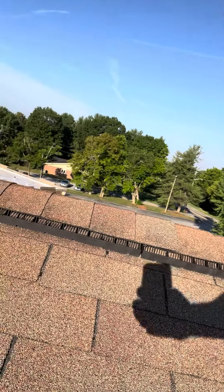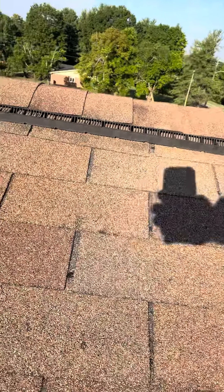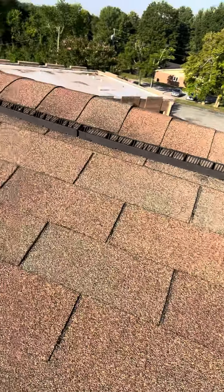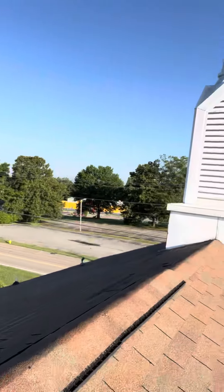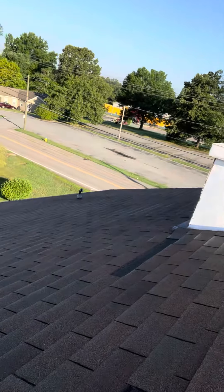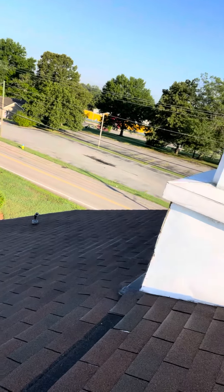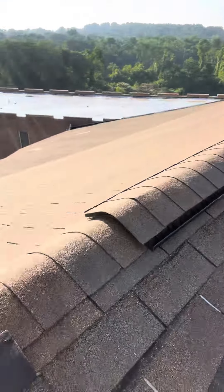The first area of concern is all these nail pops right here — there's a whole bunch of them. There's one right there, one right there, and it's gotten so bad that shingles are lifting.